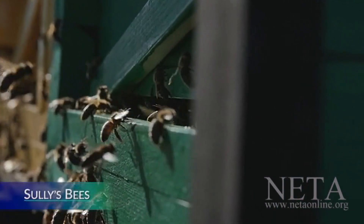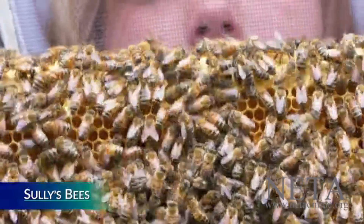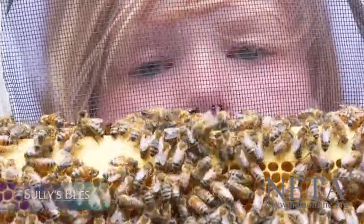Bees are probably the closest thing in nature that you can find to a mythical creature. You actually see the magic happening.